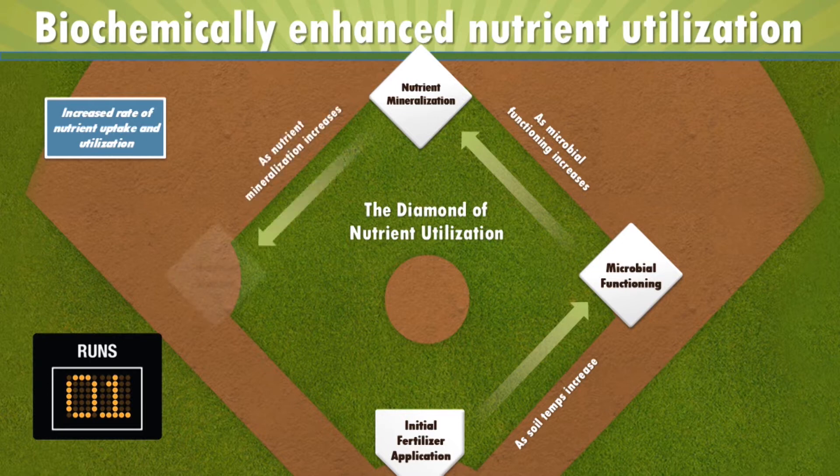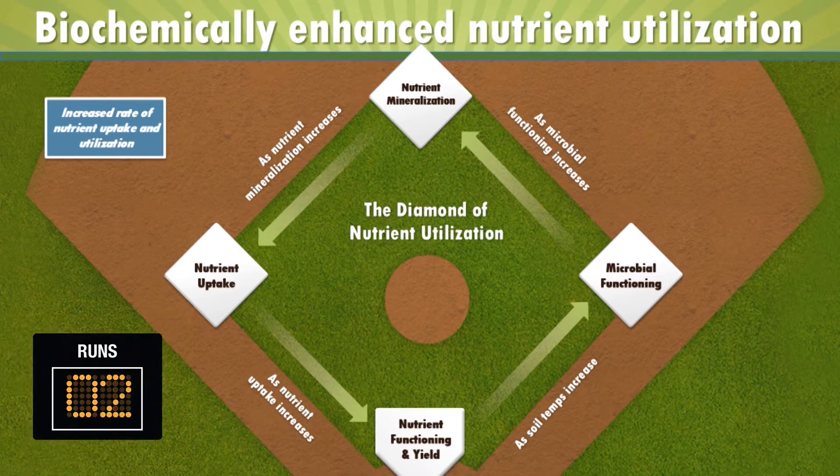As nutrient mineralization increases, we have nutrient uptake into the growing plant, and as nutrient uptake increases, we have nutrient functioning, which leads to yield — we score another yield run. The benefit of applying ACCOMPLISH-LM is that we get to start on second base, avoiding possible negative effects of abiotic and biotic factors between fertilization and microbial function, and between microbial function and mineralization. Nutrient mineralization and uptake happen earlier, at a quicker rate, and to a greater extent, resulting in higher yield.